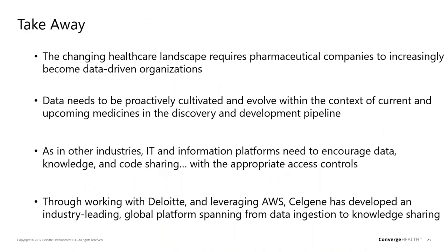To close, the changing healthcare landscape — in particular for pharma — requires us to become much more data-driven organizations, and to pay attention to evolving data sources and channels. IT and information platforms need to encourage data access and sharing, but also the knowledge and code sharing required to turn that data into knowledge and make decisions. I definitely want to thank Deloitte, AWS, and my Celgene colleagues — this was a holistic team effort to develop this platform, which has really allowed us to move forward as an organization.